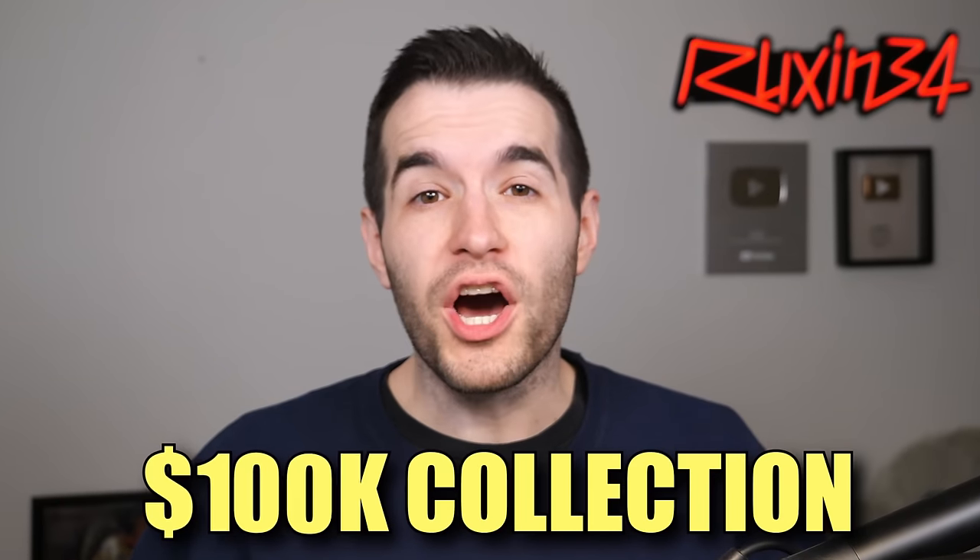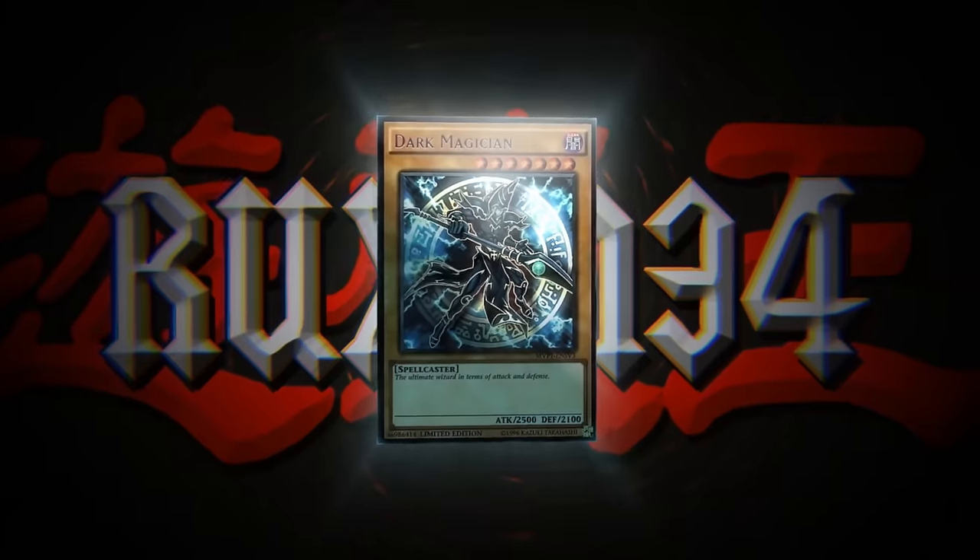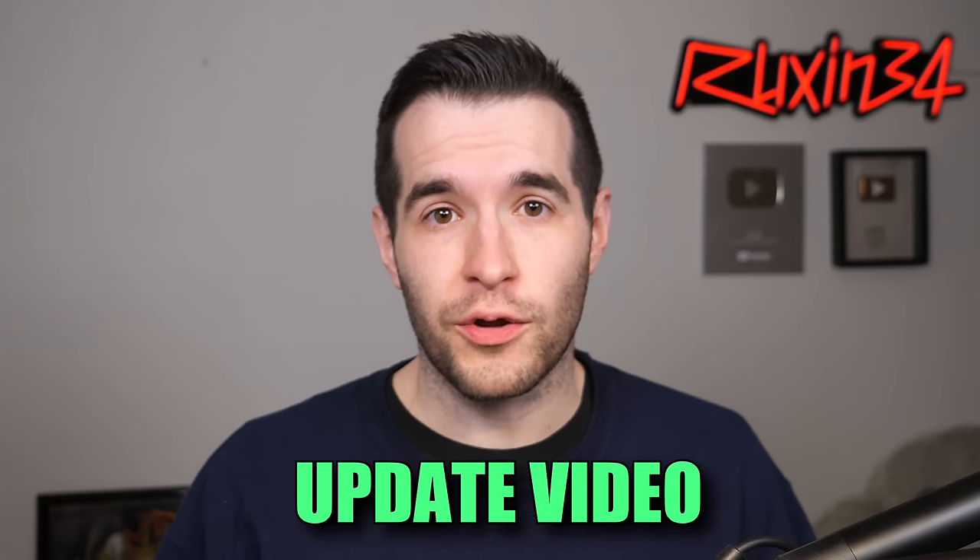In today's video, we're checking out the $100,000 collection — or at least what's left of it. We're back with an update about that collection I posted. Here's the video if you guys didn't see it — it was pretty amazing, very large collection, a lot of stuff. Since then, we've sold a ton of cards, but there were so many cards that I still have a lot left.